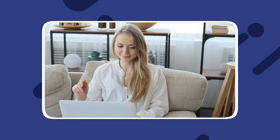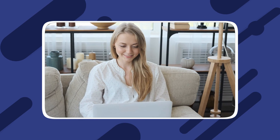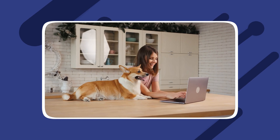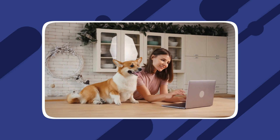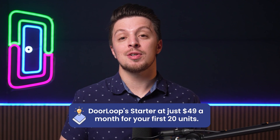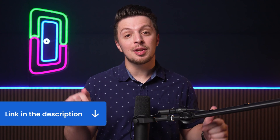Those features all seem good and well, but what about the pricing? DoorLoop offers a very robust starter plan covering the majority of features most users are looking for. It also offers a pro plan and a premium plan for those requiring more specialized features. DoorLoop's starter plan starts at just $49 per month for up to 20 units. If you click the link below to book your free demo, you might also get yourself a considerable discount on the software.